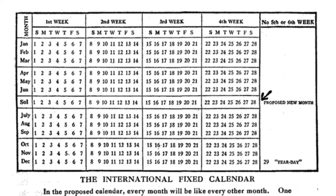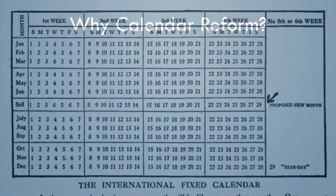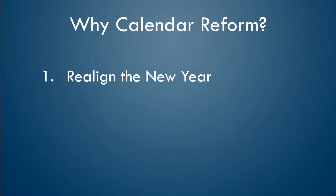There are so many reasons to adopt a fixed calendar, but the two most compelling reasons are: one, to realign the new year with the winter solstice, and two, to create equal repeating months. Let's explore these topics.